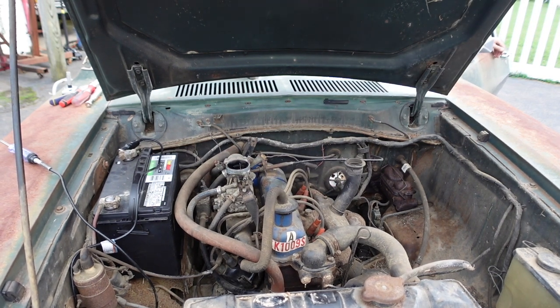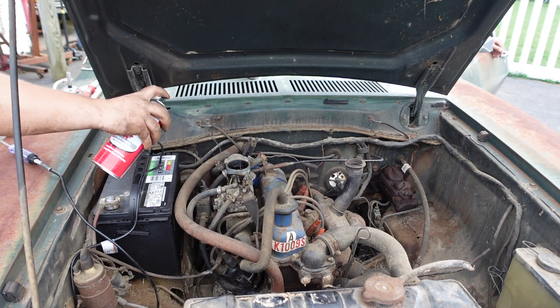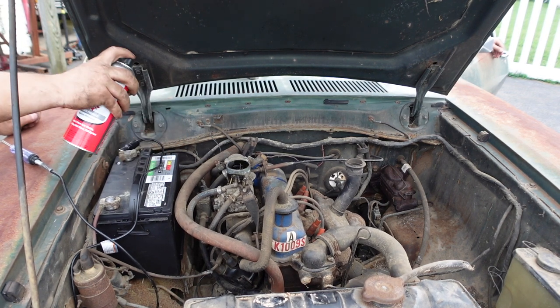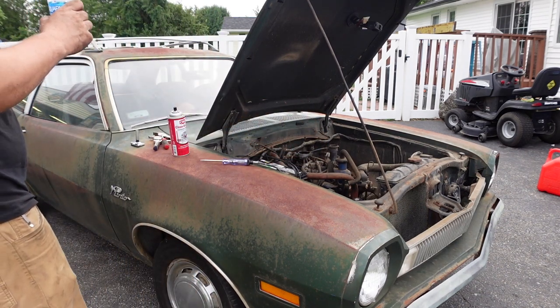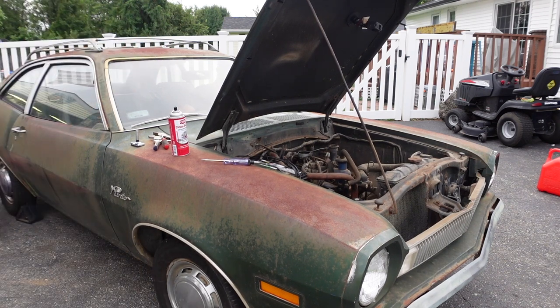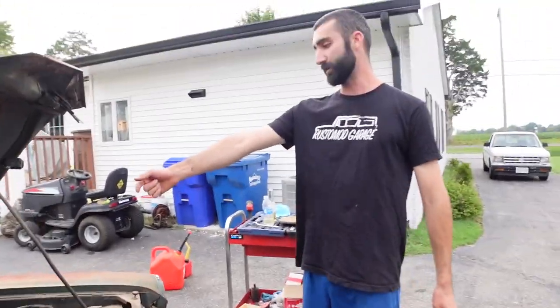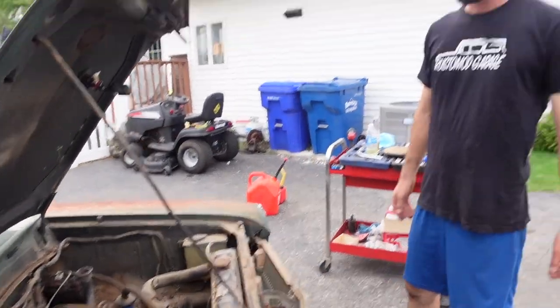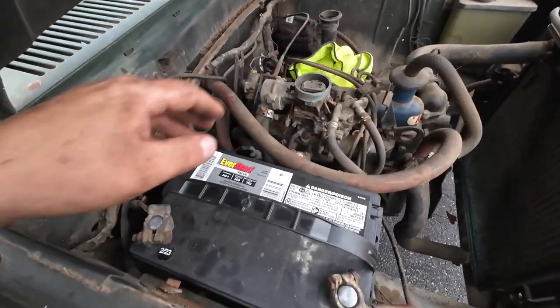All right, try it. All right, do it again. Crank it. I call that a run! Pretty cool — it actually sounds pretty good, it's pretty loud. The exhaust is rusted off, that makes sense. All right, so we're going to try to hook a gas can up to it and run it for a little bit longer. We got it running a little bit off starter fluid.